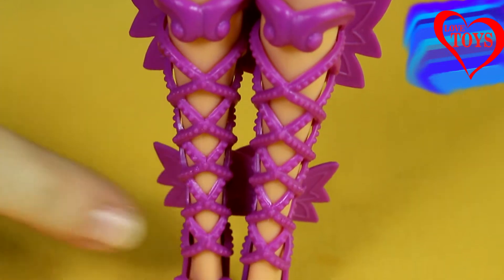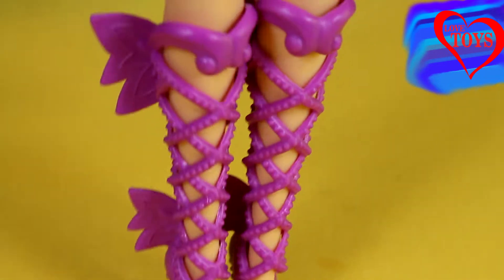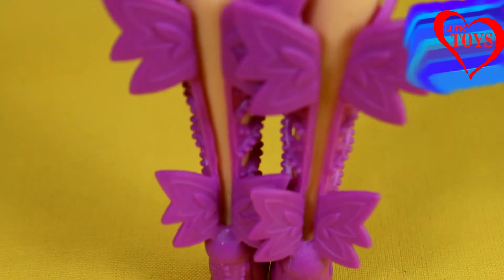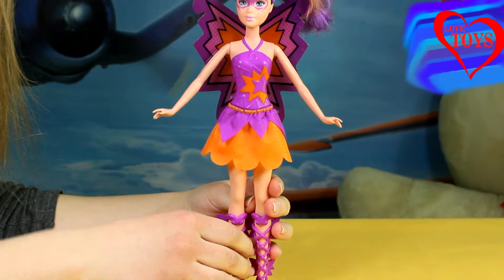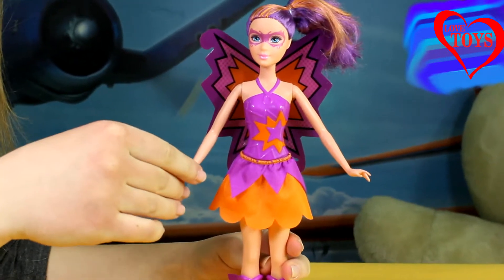Here on her feet we can see these lovely, quite tall purple shoes with a lot of cutouts. And when we turn her around a little, we can also see two pairs of these lovely little wings. Our doll now looks really fantastic in her amazing outfit, and thanks to that she can also help Princess Kara save some special people.